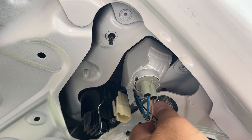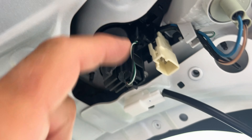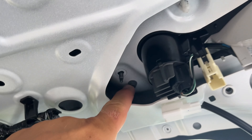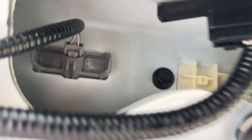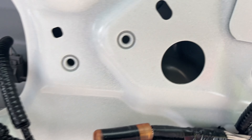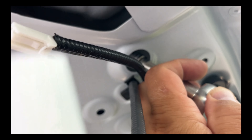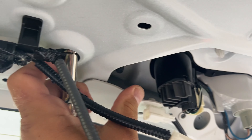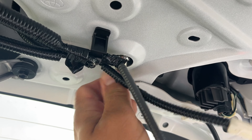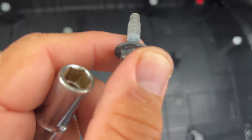Now this tail light is still secured by some plastic pins — we'll pop it out later. The next step is to remove the trim panel bolts. There's a 10mm bolt and you need a long socket extension. There are two, three, and four bolts total. I'm using a longer extension to reach into this hole. Loosen the bolt and undo it by hand.